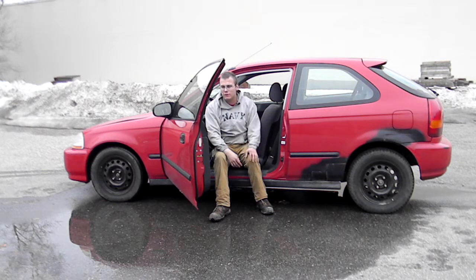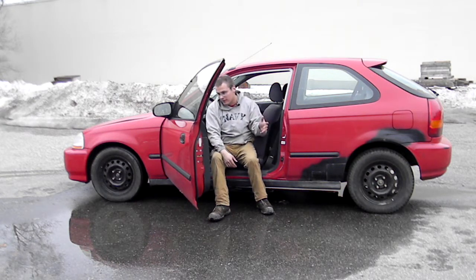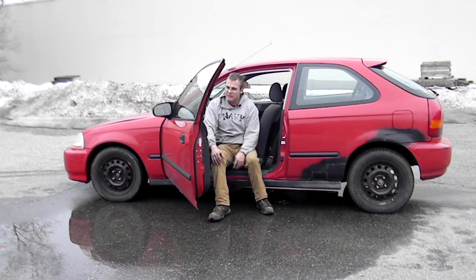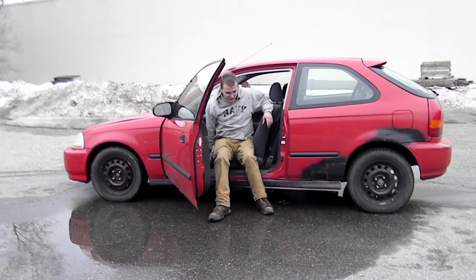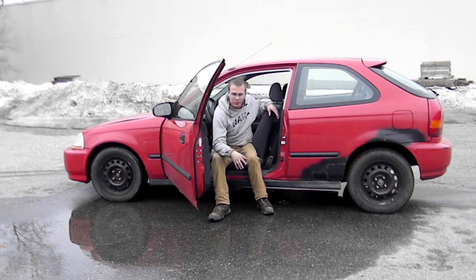They're fun even in stock form. I have a lot of fun driving this car — yes, it only has a hundred horsepower, but with the five-speed manual it makes up the difference. It's really fun to drive and you just push the RPMs a little higher every time — first 4,000, then 5,000, you just keep going up.